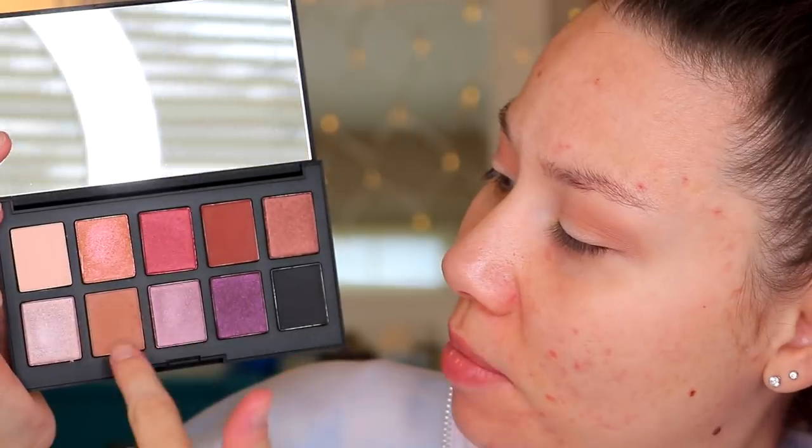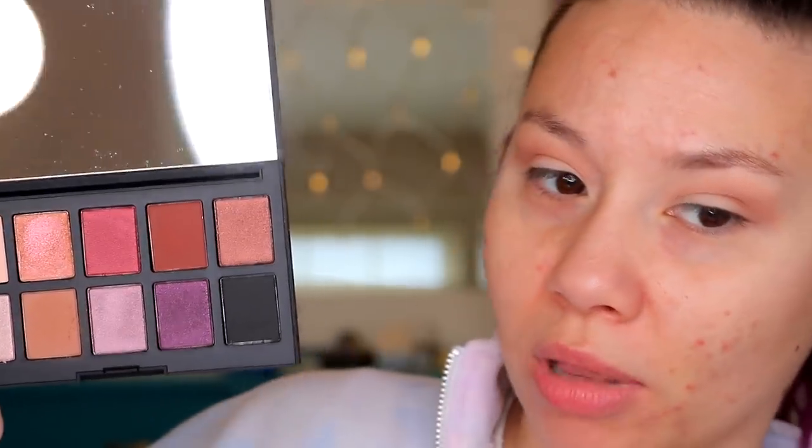There are only four matte shades in this palette: a cream, a light brown, a dark brown, and a black. I wish there were more matte shades in here. A lot of the lid shades are a bit dark for my skin tone, so if you have a deeper skin tone than me, I think those would work out for you.